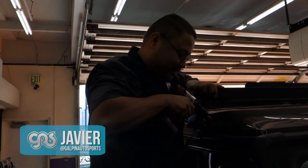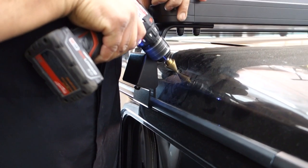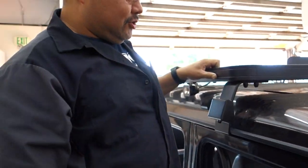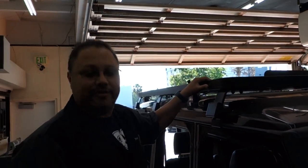Update on the G-Wagon project: we finished up the winch up front and we're doing some other small touches for the customer. We're doing a bunch of lights as well — let's check out the progress. Point of no return: there's only one way all the wires are going to get in to power up all these lights — gotta drill through the roof. You always want to make sure you measure twice and cut once, because once you cut a hole in the roof there's no going back.